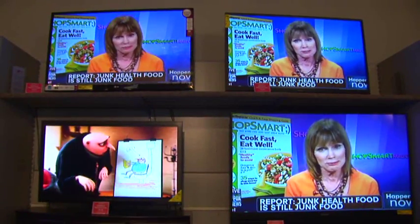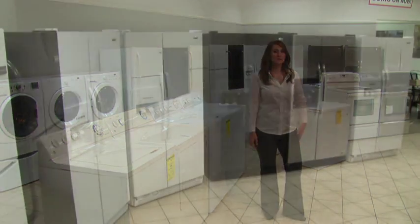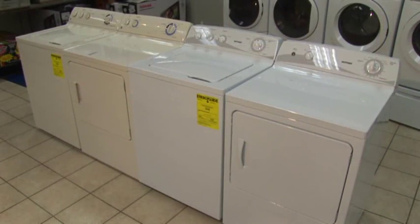And don't forget, here at Badcock, we have the most competitive prices in town. In our appliance section, we have everything for your home from the kitchen to the laundry room: washer and dryer sets, refrigerators in various styles, sizes, and colors, and electronic ranges, all at a price you can afford.